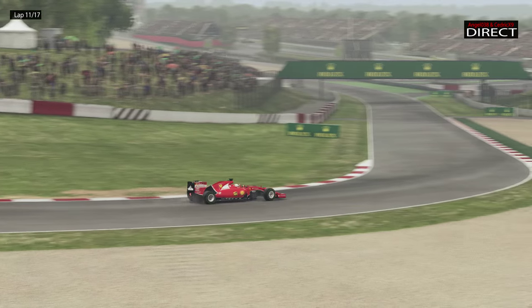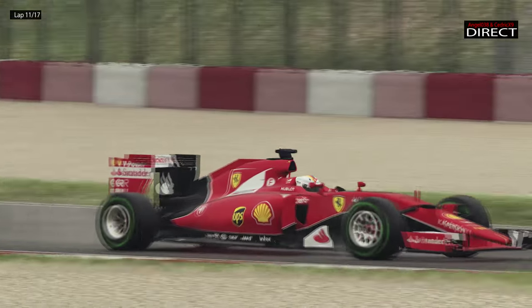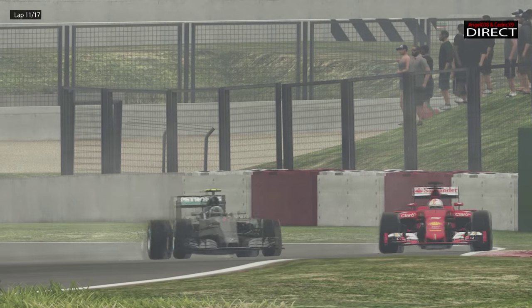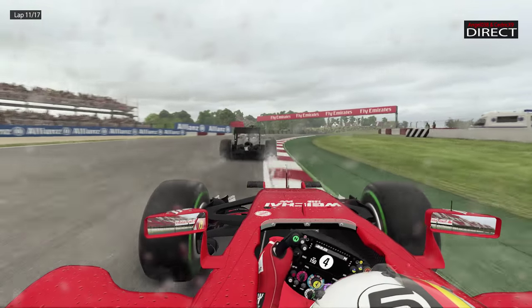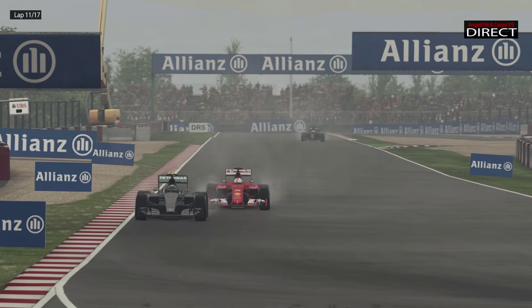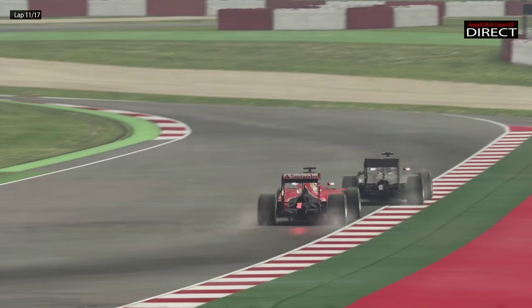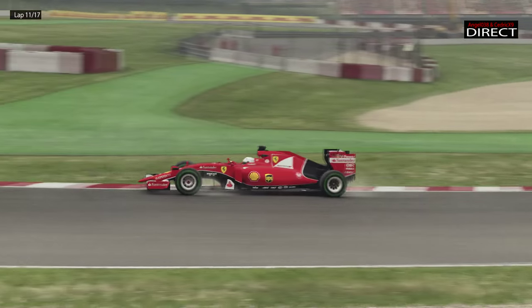Rosberg n'attaque que depuis le début du Grand Prix et il est clairement à l'aspiration derrière Sébastien Vettel. Vettel n'a pas trop envie de perdre de temps derrière Rosberg, mais c'est Rosberg qui en perd derrière Vettel. Vettel se loupe ici exactement comme on le pensait, avec des pneus un peu frais. Rosberg prend le meilleur sur le pilote allemand. C'est assez incroyable que Rosberg garde toute cette performance. On se demande où il aurait été s'il était parti des premières places et si Mercedes n'avait pas piégé dans les stands trop tard lors de cette Q2.